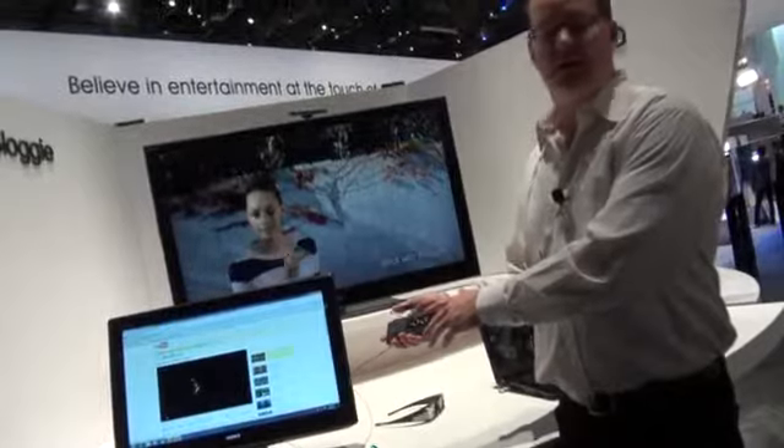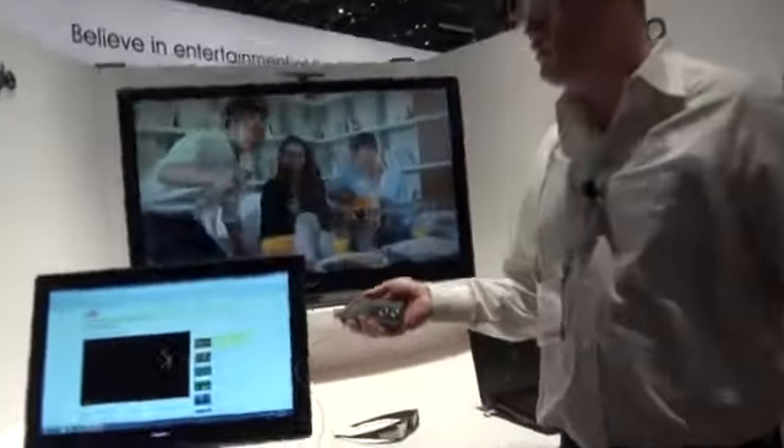A really phenomenal product — 3D for under $300, fits in your pocket: the Sony Bloggy.